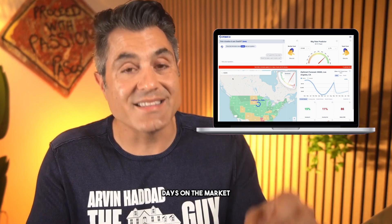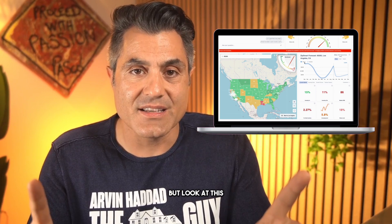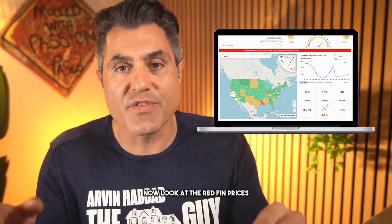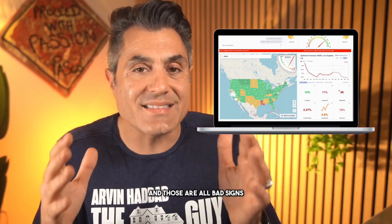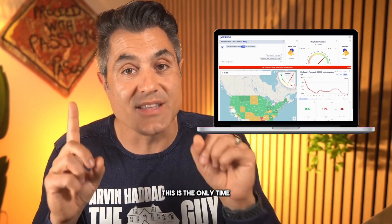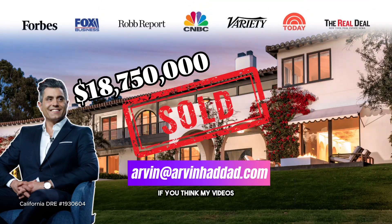Let's talk about ZipSmart. According to ZipSmart.ai, days on the market in Malibu is 86 — that's officially a buyer's market. Zillow prices are going up but forecast to come down. The Redfin median listing prices are crashing down as well. Those are all bad signs for developers. If you want to get good deals, this is the only time where you can get great deals on great products. If you want me to be a resource to you, hit me up — if you think my videos are good, you have no idea how good my negotiation skills are.